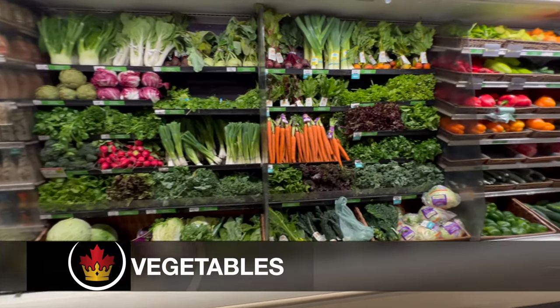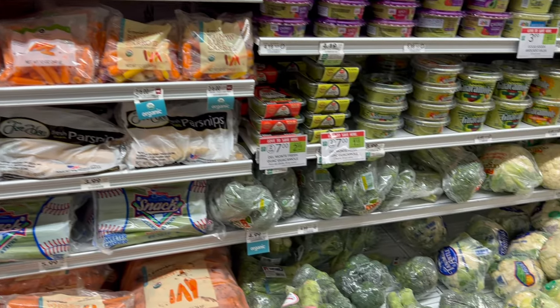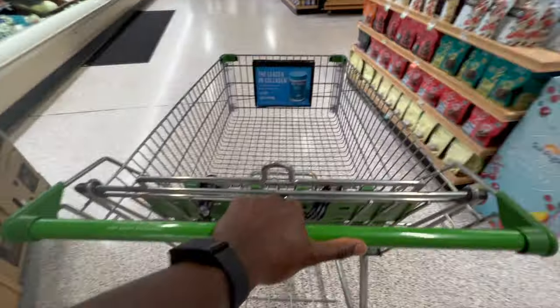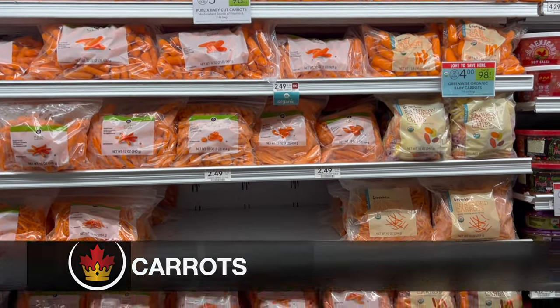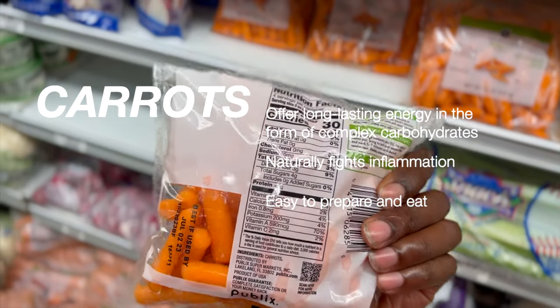The next stop is the vegetable section, which is the natural next step because they are right by the fruit section. Spinach is great if you want to make a salad or throw it in a sandwich, and it's also a great source of iron. Carrots are always a great snack that give you long-lasting energy to top off the glucose in your tank to carry you through those long intervals.